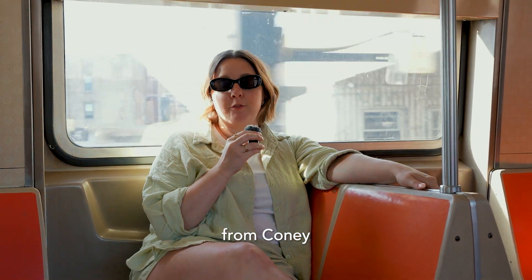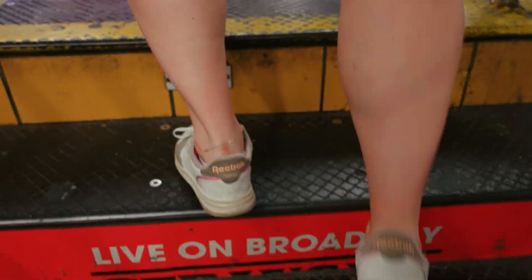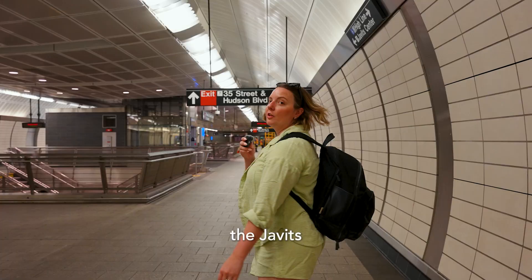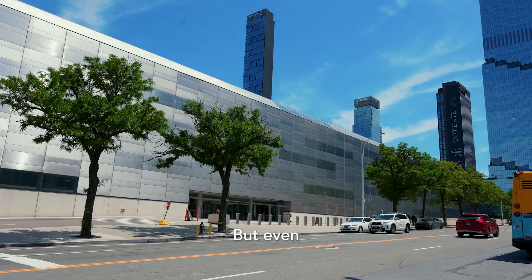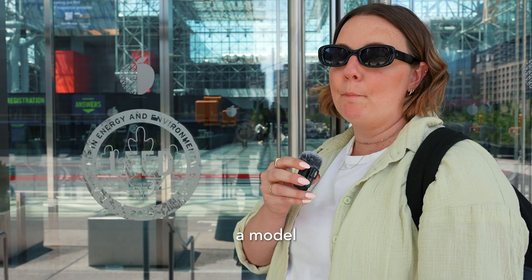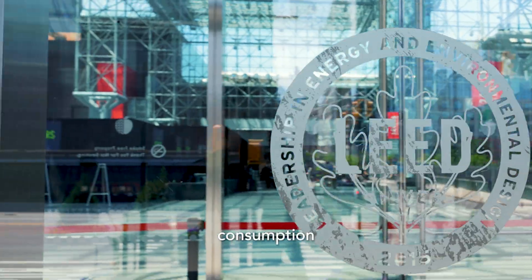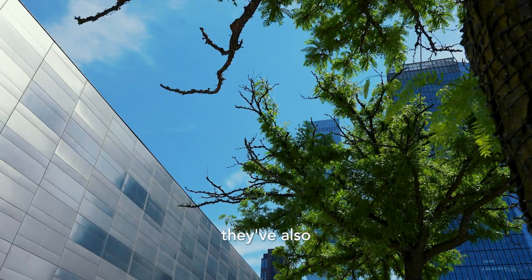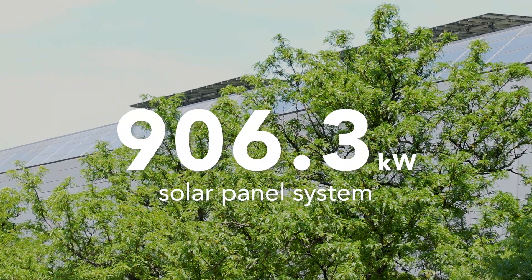An hour and 20-minute train ride from Coney Island's failed solar panel roof sits the Javits Center. Located on the west side of Manhattan, the Javits Center spans 850,000 square feet and holds the title of the busiest convention center in the country. Even though the building has an expansive footprint, the Javits Center strives to be a model of sustainable practices for the exhibition industry. They've also installed a 906.3-kilowatt solar panel system.